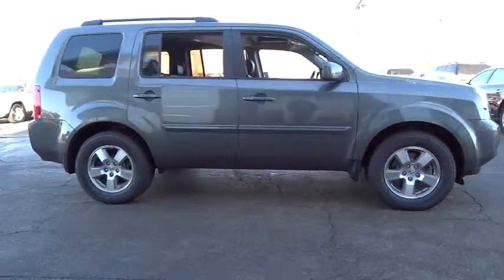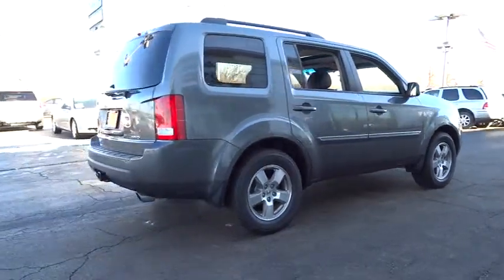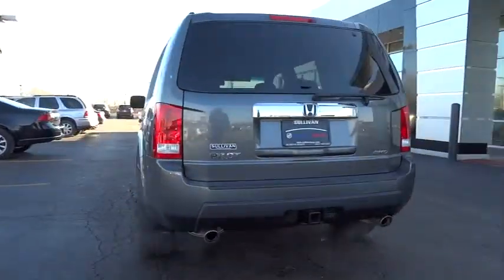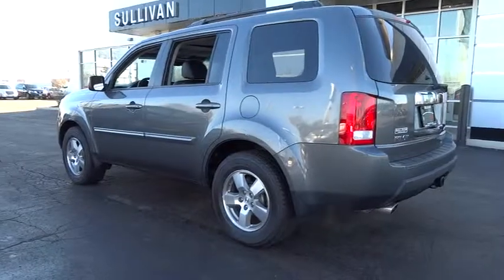This vehicle has less than 50,000 miles. Here are some of this vehicle's great options: heated seats, all-wheel drive, power passenger seat, traction control, dual airbags, power steering, alloy wheels, air conditioning.